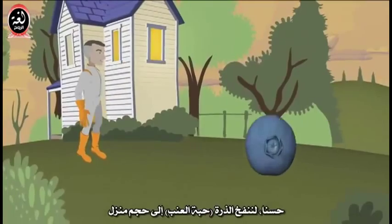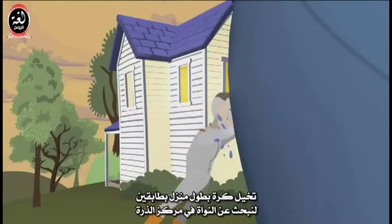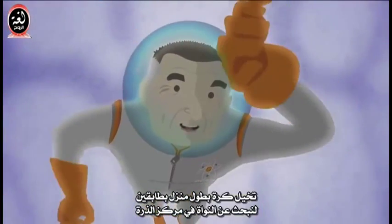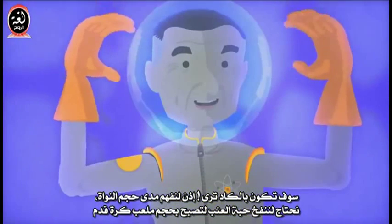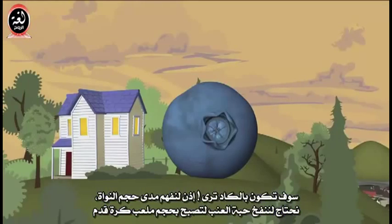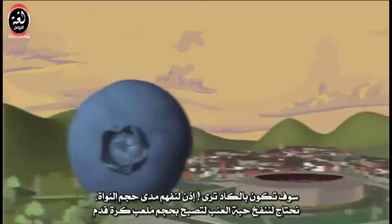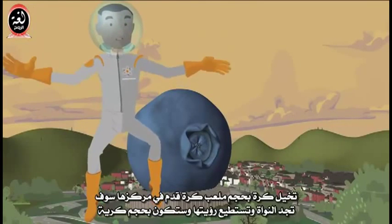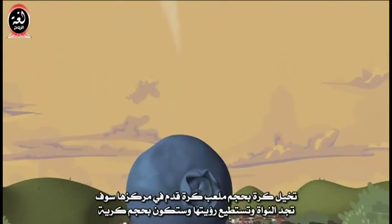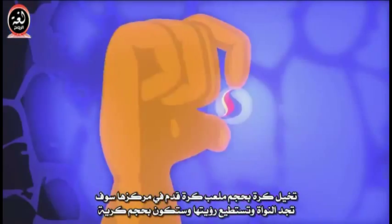Let's blow up the atom — the blueberry — to the size of a house. Imagine a ball that is as tall as a two-story house. Let's look for the nucleus in the center of the atom — and it would just barely be visible. To get our minds wrapped around how big the nucleus is, we need to blow up the blueberry to the size of a football stadium. Imagine a ball the size of a football stadium, and right smack dab in the center you would find the nucleus — and it would be the size of a small marble.